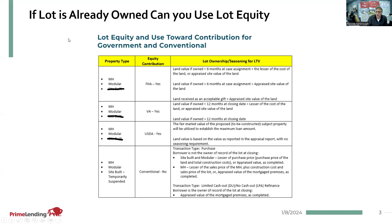If a lot is already owned and you're not purchasing the land with the construction firm one-time close program, we can use the equity of that land on some of the loan products. If the land is owned less than six months on FHA, we need the lesser of the cost of the land or the appraised site value of the land, whichever is less. If the land is owned over six months at the date of the case assignment, then we can use the appraised site value of the land. On VA, if the land is owned less than 12 months at the closing date, the lesser of the cost of the land or the appraised site value is used; if over 12 months, you can go off of the appraised value.